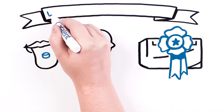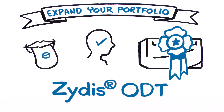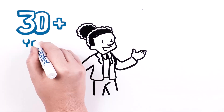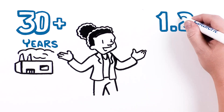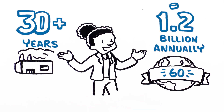Catalent will partner with you to expand your portfolio with Zytus ODT. With over 30 years of development and manufacturing expertise in dedicated facilities, Catalent manufactures and packages more than 1.2 billion doses annually, which are distributed to over 60 countries.